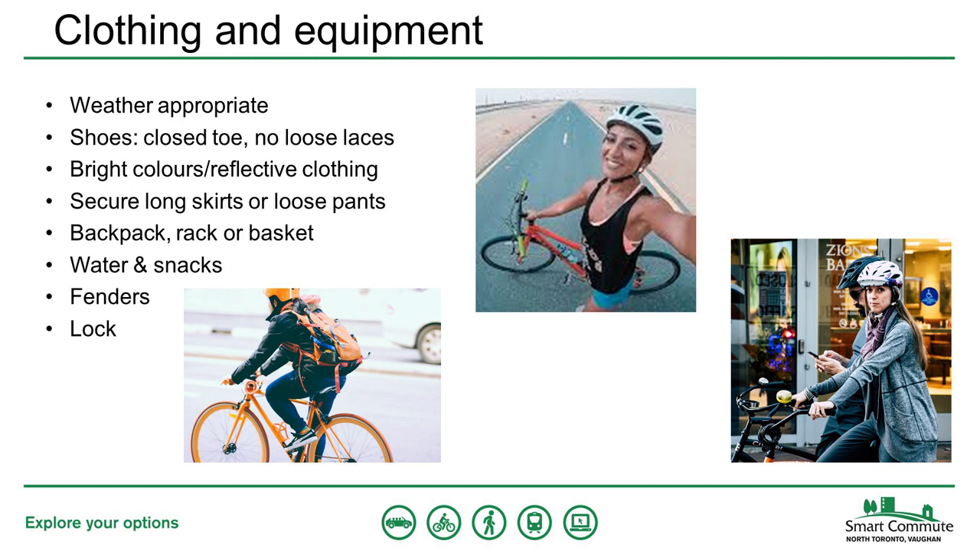Some useful equipment to have includes a backpack, rack, or basket for carrying things; water and snacks, especially on hot days; a lock in case you want to leave your bike somewhere; and fenders to protect you against splashes from puddles. While you don't absolutely have to have any of this equipment, it can all be pretty helpful to make your ride nicer and more convenient.